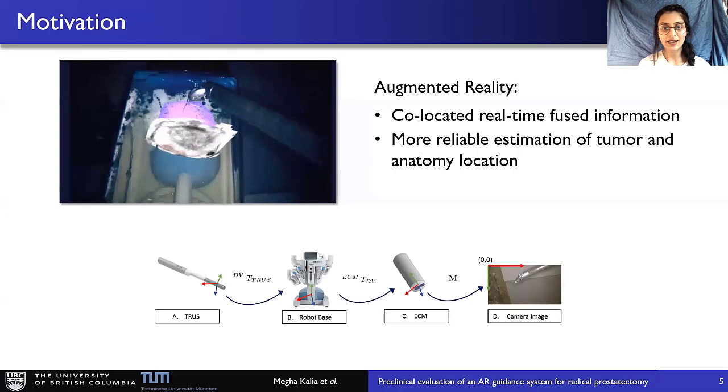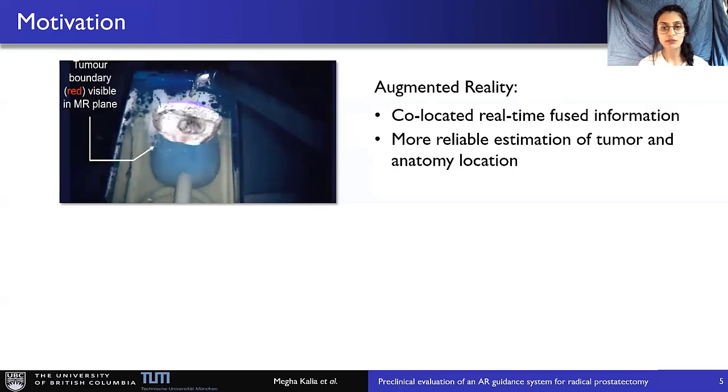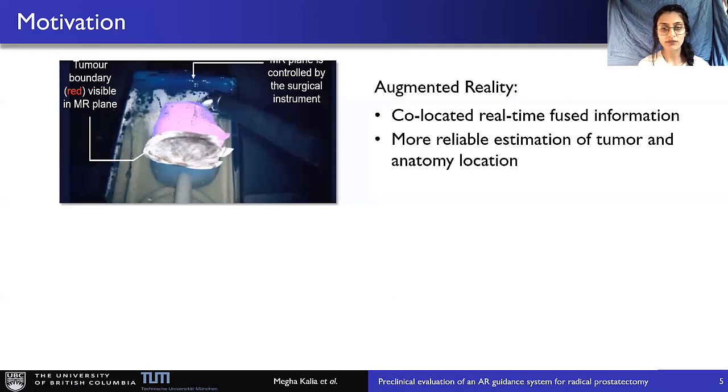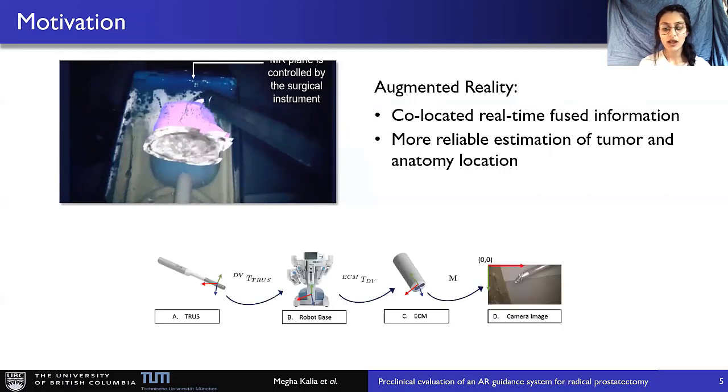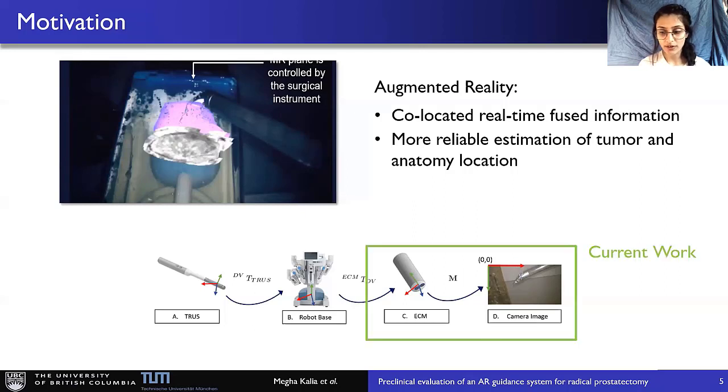This video shows the latest result, where we overlay the mesh generated from the MRI and the MRI plane on the prostate phantom. The phantom is visible in blue. The MRI plane can be selected using the surgical instrument in real-time. Our current AR system consists of a series of markerless calibrations, where we propose a method to transform the medical data from the endoscope coordinate system to the camera image coordinate system in a single step.